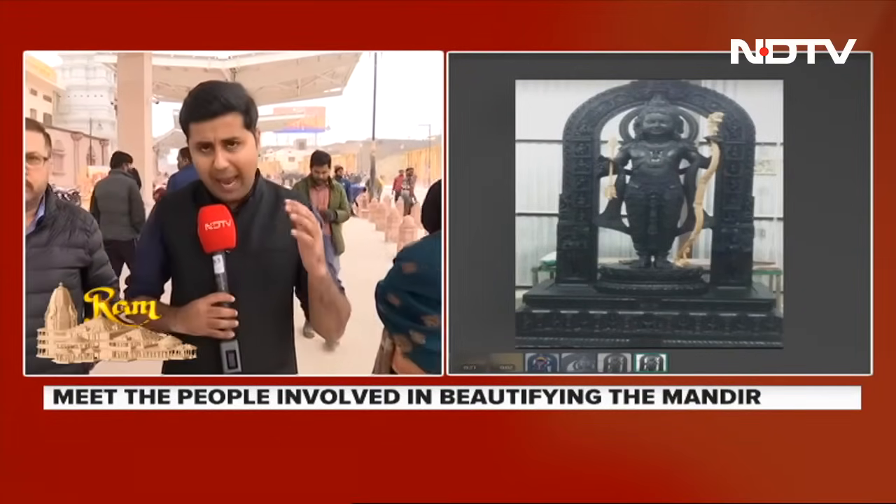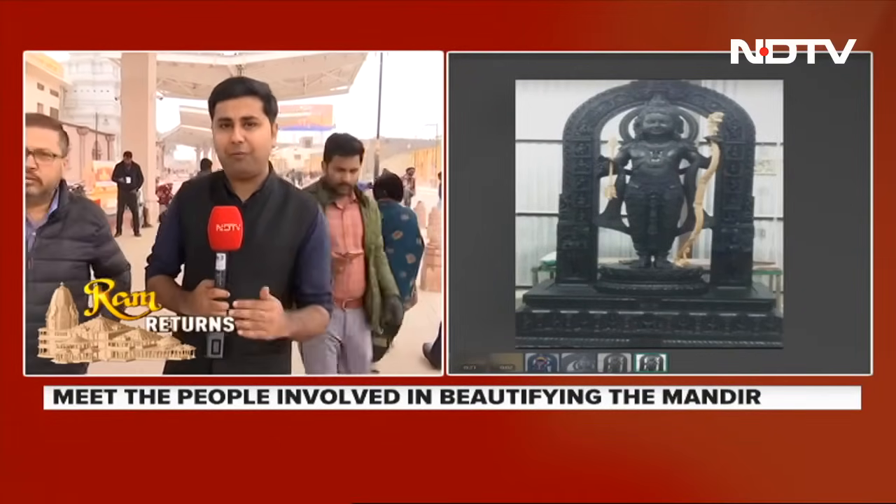The Ramlala's idol has been placed inside the Garb Griha on a marble platform. The whole Garb Griha has been made with Makrana marble. We have with us the people who laid the foundation and made the marble platform of the Garb Griha. Rohit Ji, could you tell us how the Garb Griha and the platform where Lord Ram's idol has been placed were made?